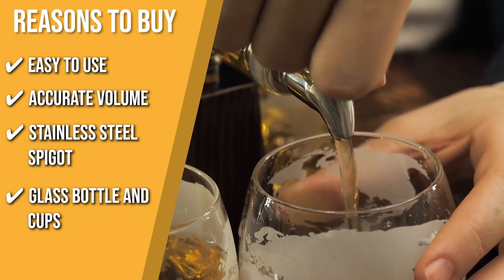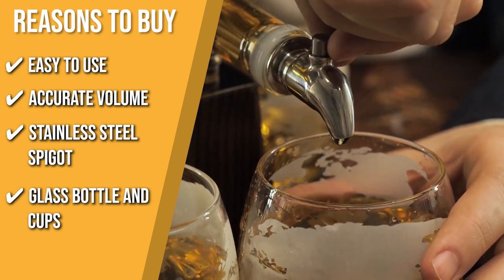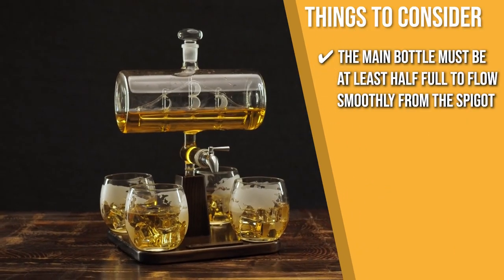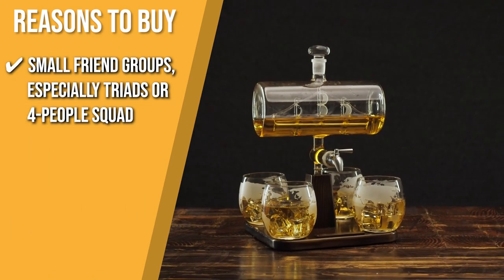Glass Bottle and Cups: Ideal for preserving the flavor of wine, whiskey, and carbonated drinks like soda, as glass retains odors and carbonation. One thing to note: the main bottle must be at least half full to flow smoothly from the spigot. The TrustedShoppyGuy team recommends this to small friend groups, especially triads or four-person squads.